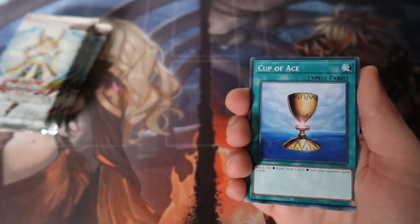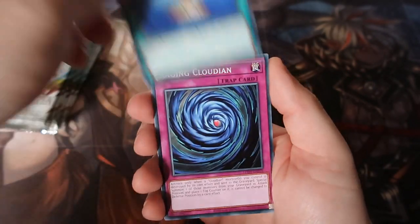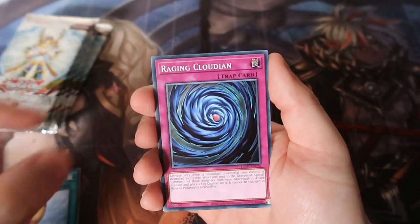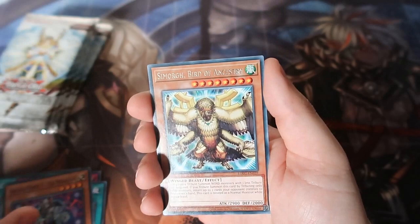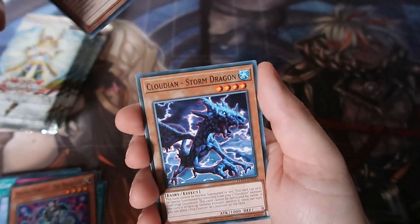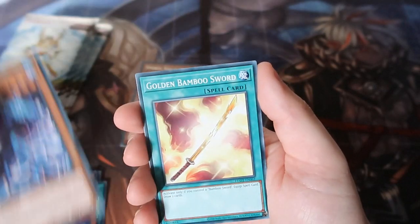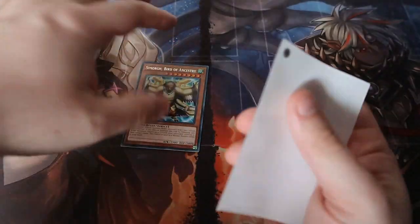I'm excited for this because I've not seen this set in a long time. First up — classic Cafe or Pot of Greed type of ways, Cloudian Hero Mask, Arcana Force One the Magician, Bird of Ancestry, a rare Cloudian Storm Dragon, Golden Bamboo Sword, Short Circuit, Limit Reverse — really some good cards there as commons.